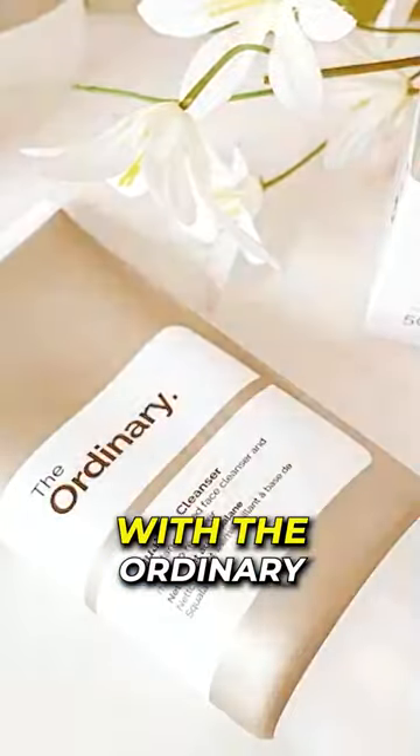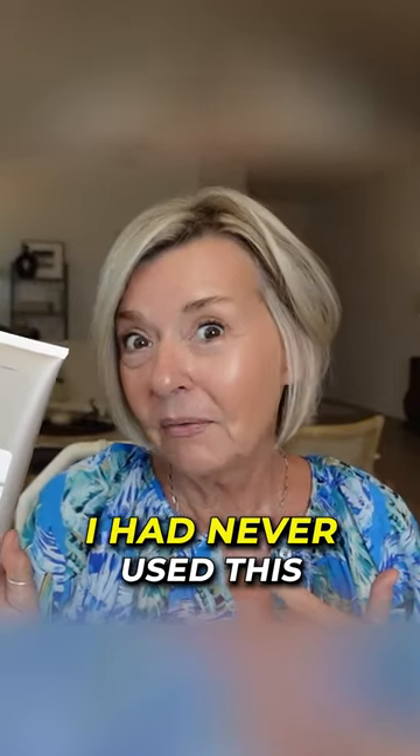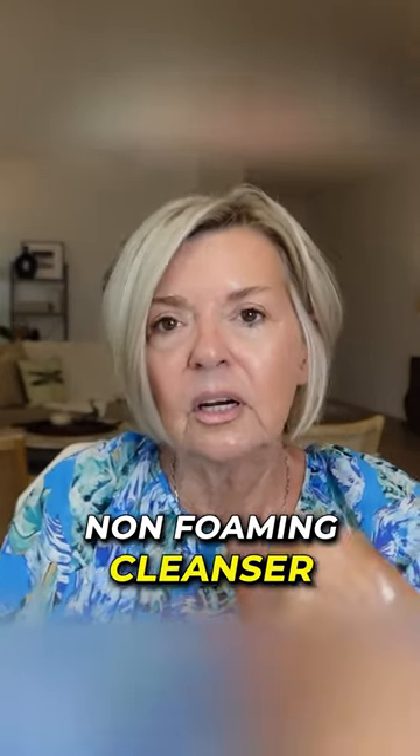We're going to start out today with The Ordinary Squalane Cleanser, and surprisingly I had never used this before. This is a lovely cream non-foaming cleanser.